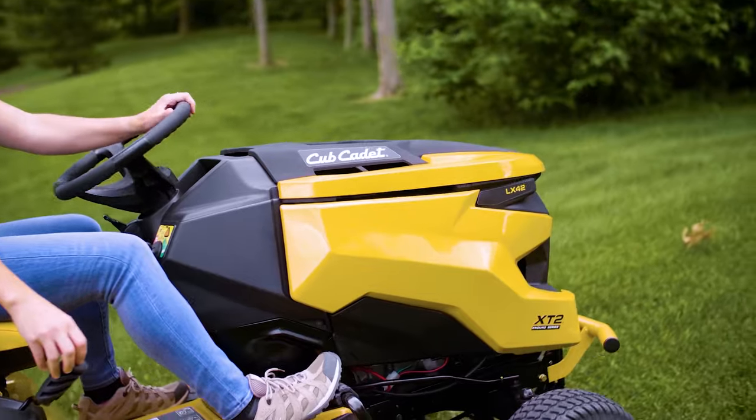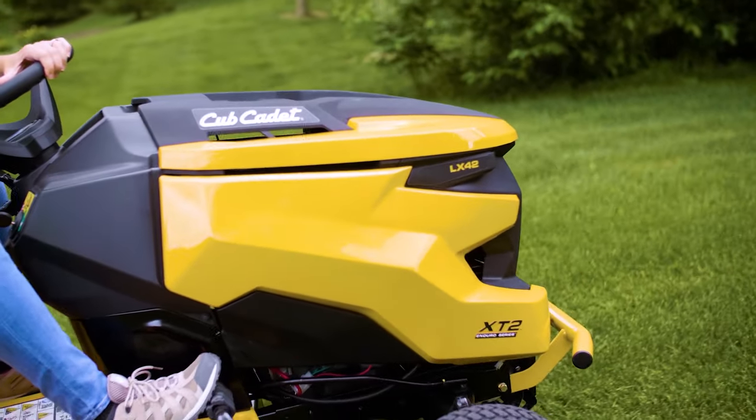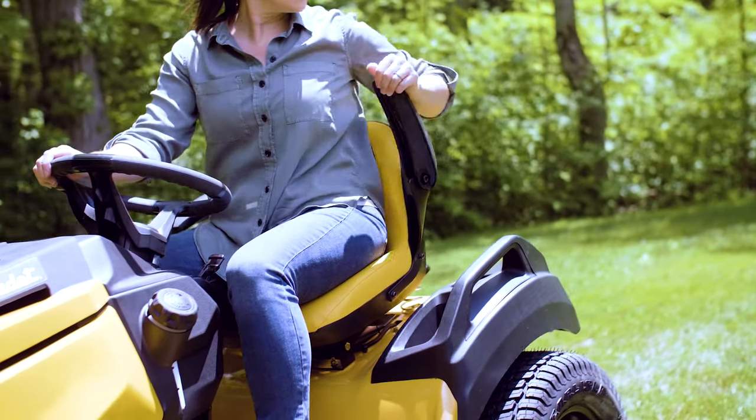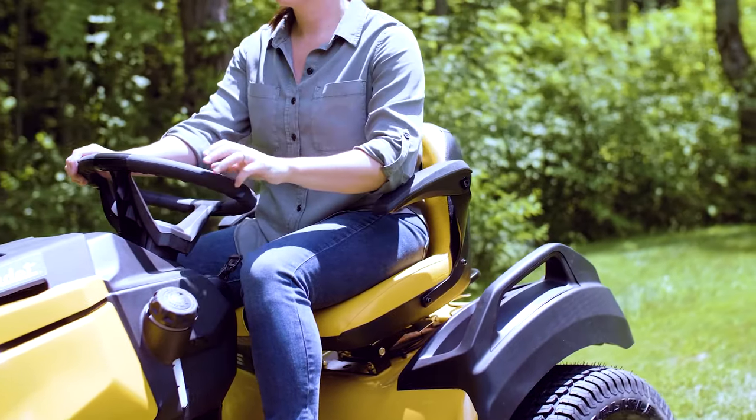The newly redesigned tractor makes for a head-turning look. While the cut-and-sew, fully-adjustable 15-inch high-back seat with 10-degree sliding incline and armrests add premium comfort to the ride.